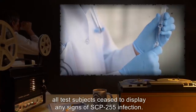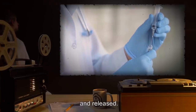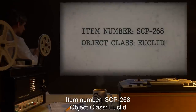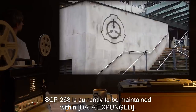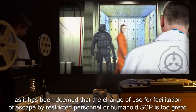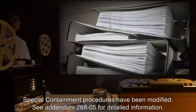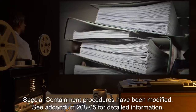Subjects were amnestized per SCP-255 guidelines and released. Item number SCP-268, Object Class: Euclid. Special Containment Procedures: SCP-268 is currently to be maintained within [data expunged], as it has been deemed that the chance of use for the facilitation of escape by restricted personnel or humanoid SCPs is too great. However, the possibility of use by field agents after further testing is under review. Special Containment Procedures have been modified; see Addendum 268-05 for detailed information.